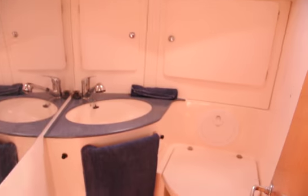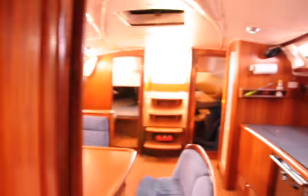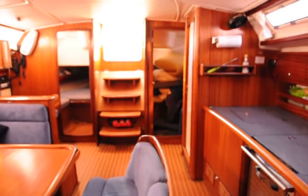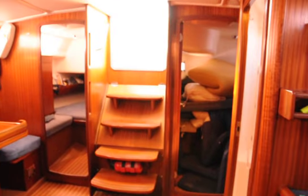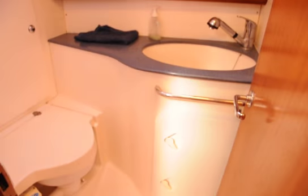There are hanging lockers and a seat, and this is the master ensuite which has a hot and cold shower and an electric head. Moving aft we have the guest head and shower, which is a manual head.